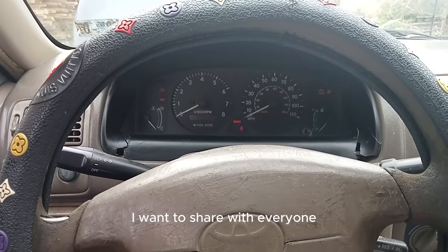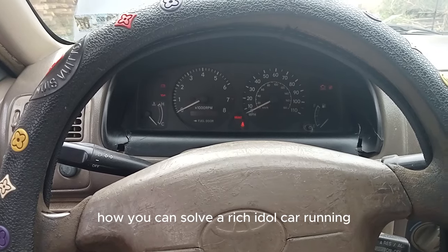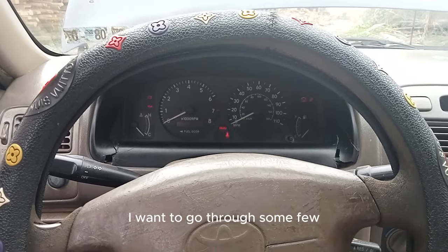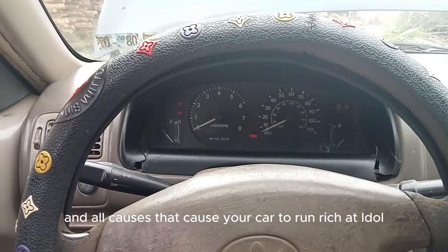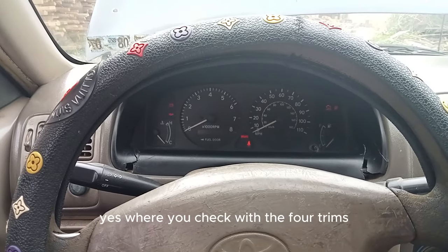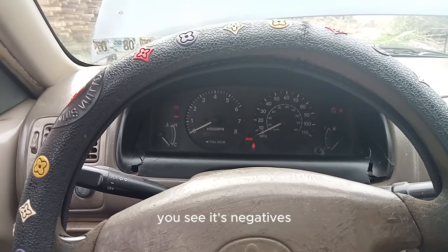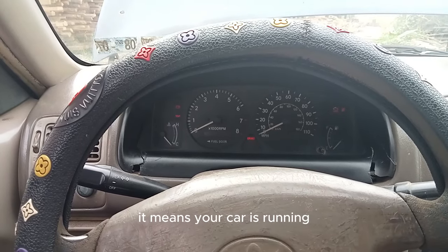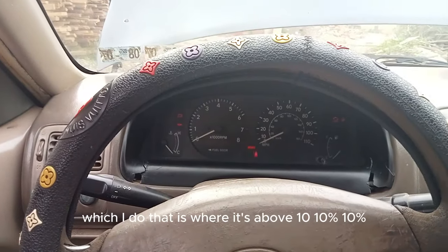I want to share with my followers how you can solve a rich idle condition. Before I go on, let me go through some symptoms and causes that make your car run rich at idle. When you check the fuel trims with your OBD and you see negatives — the short term is negative and the long term is negative — it means your car is running rich at idle, especially when it's above 10 percent.